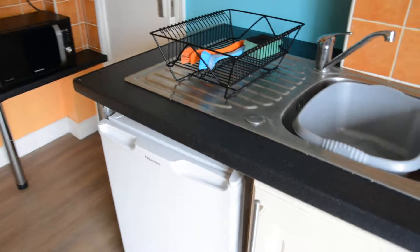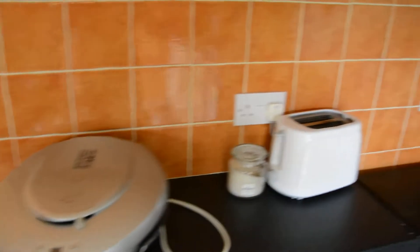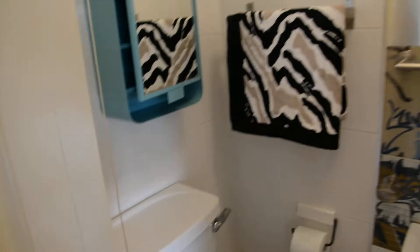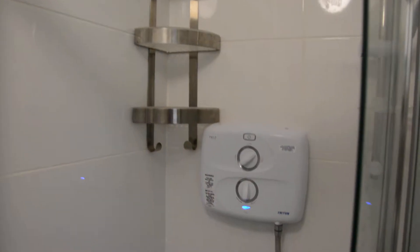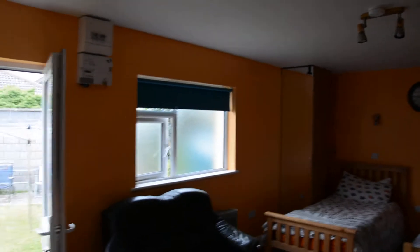This is the cooking area. There is a fridge, microwave, and toaster. And here we have the bathroom, with a shower with an electrical water heater.